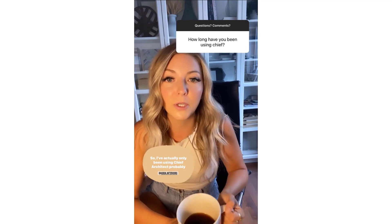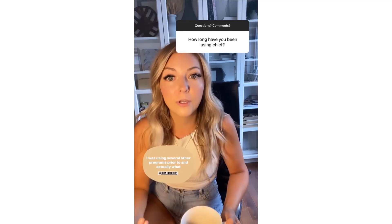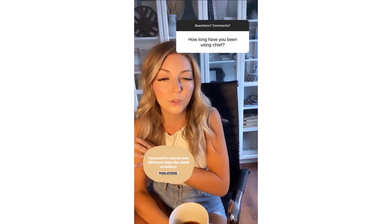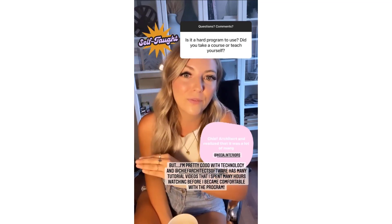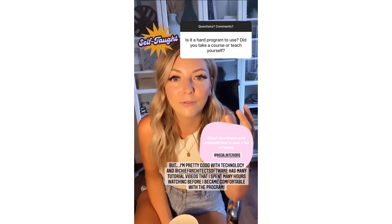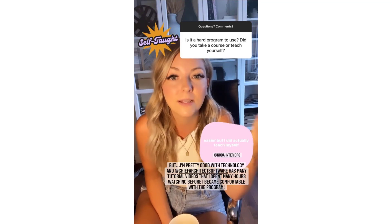I've actually only been using Chief Architect for about a year now. I was using several other programs prior to this, and what I learned in school was different than the Chief Architect program. While I was using several other programs, I discovered Chief Architect and realized that it was a lot of many programs looped into one program, which makes my life much easier. I did actually teach myself.